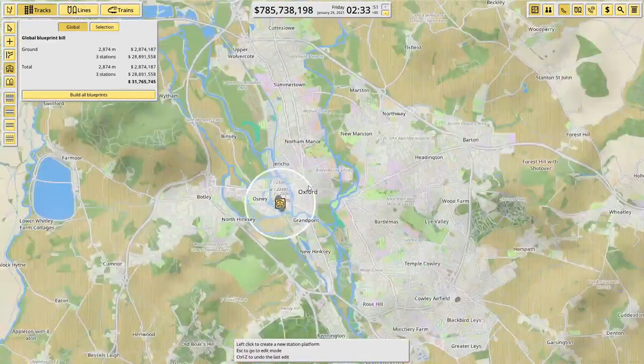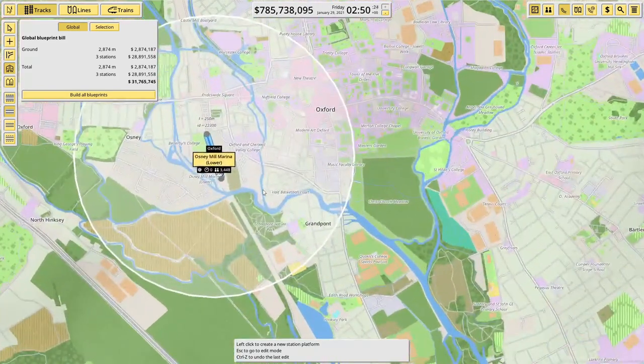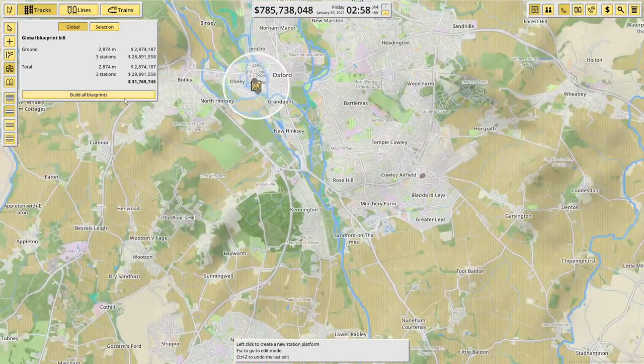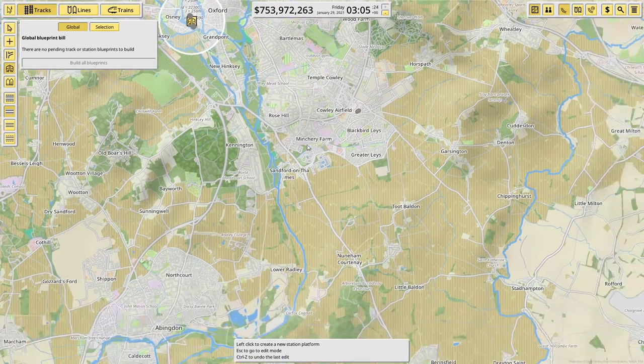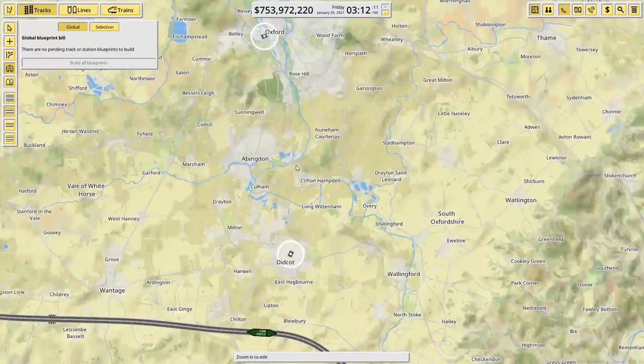Oxford could be a candidate in the future for a tram to help get the catchment area to the train station, so there's definitely room for expansion. Let's get those three stations built — that was just 30 million all in.